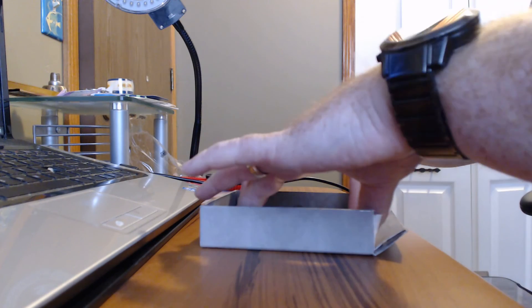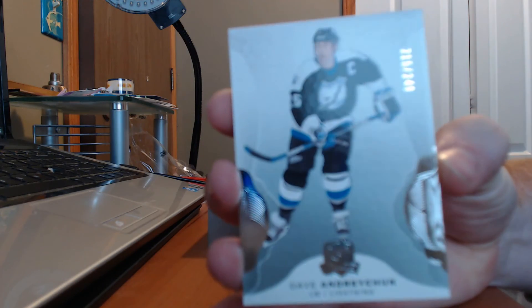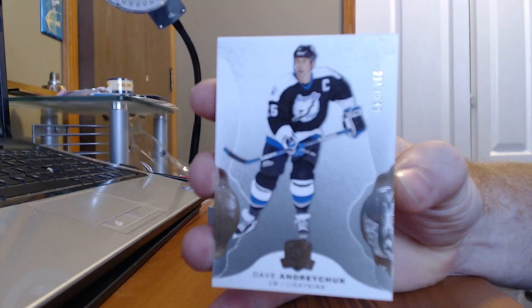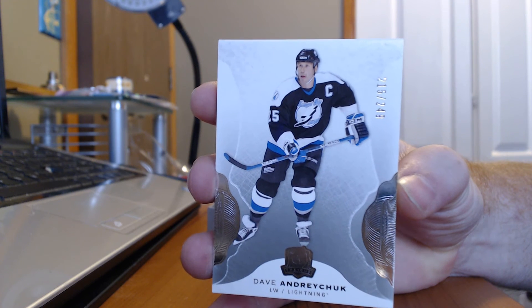And our final card of the break is a base card of Dave Andreychuk, out of 249. Oh, come on, focus. Mr. Dave Andreychuk, 249. Nice card there.